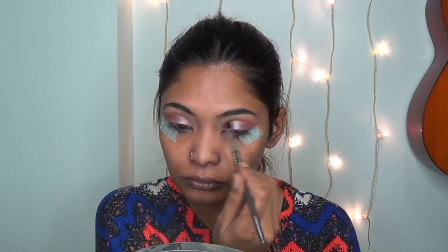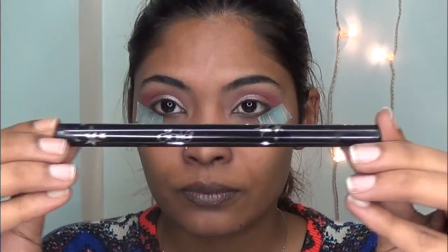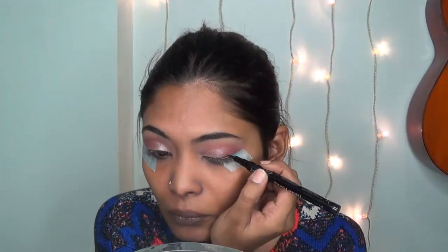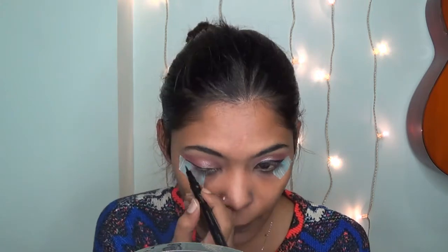Now I'll be going in with the Baby Boy Super Shock Shadow from ColourPop, using my fingers to apply that to the inner corner and center of my lid. Then using a clean blending brush to blend everything out so there aren't any harsh lines. Then I'll be going in with Grate London Fierce Flakes — I think I'm saying that correctly — just using this to do my wing liner.